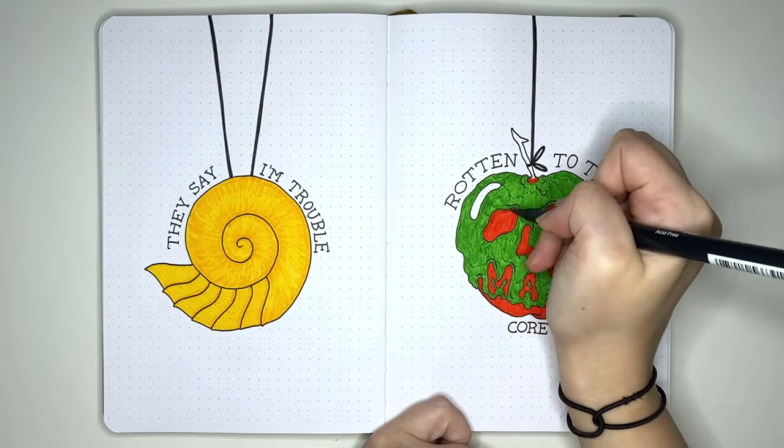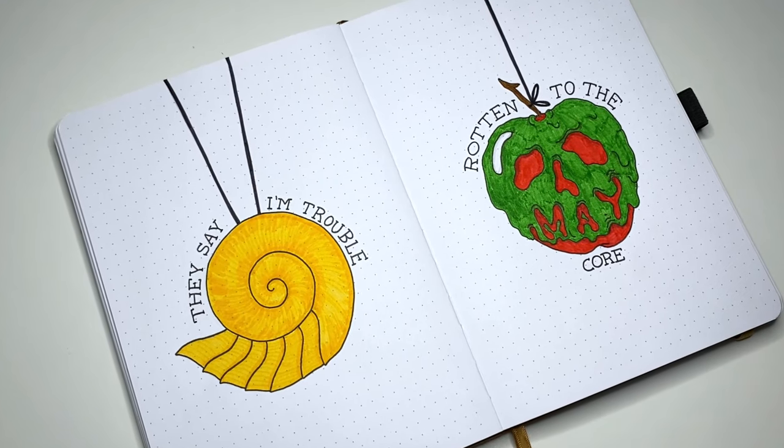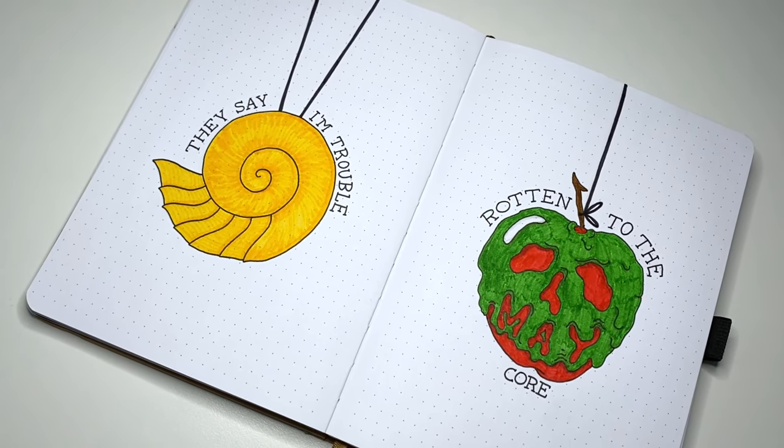In terms of timing for our quote and cover page, the quote page took nine minutes from first touch of the pen to final erasings, and the cover page took fifteen and a half minutes. As always though, this doesn't include penciling in time or idea generation time.